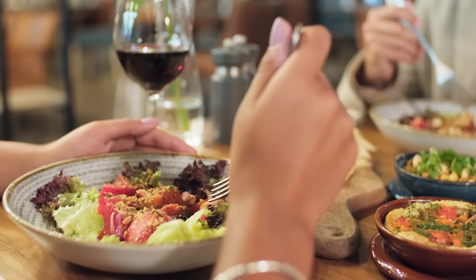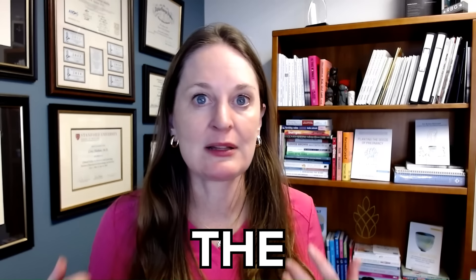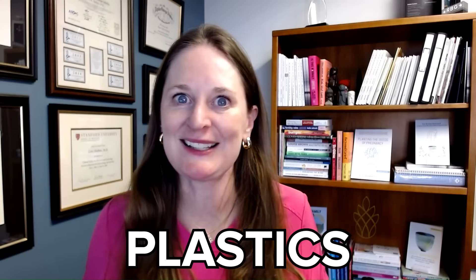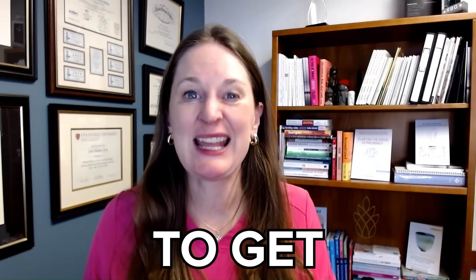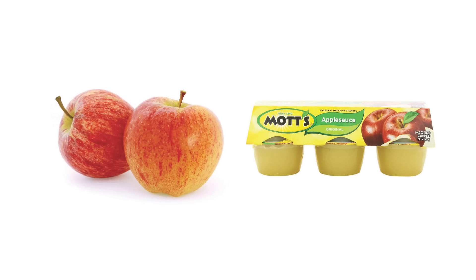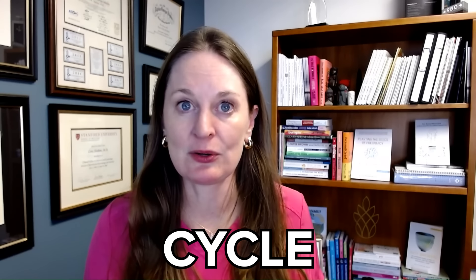What's great about this diet is it's really focused on fresh fruits and vegetables and less processed foods. The more processed the foods, the less nutrients, and also the more exposure to plastics and BPAs in the whole processing treatment of the food that gets into our system. So if you have a choice between applesauce and an apple, eat the apple.